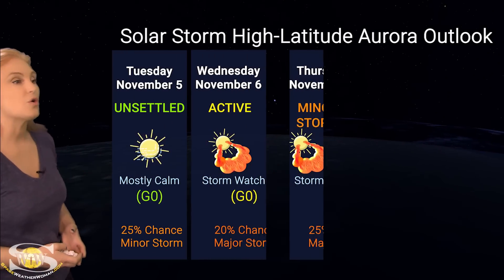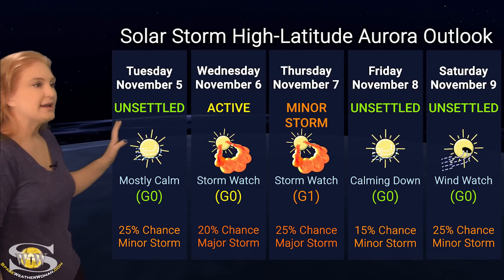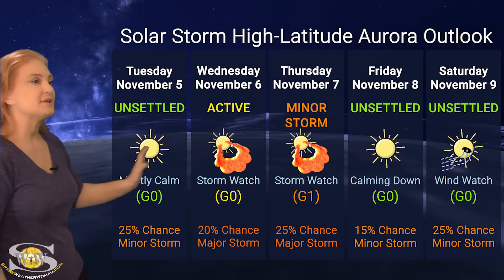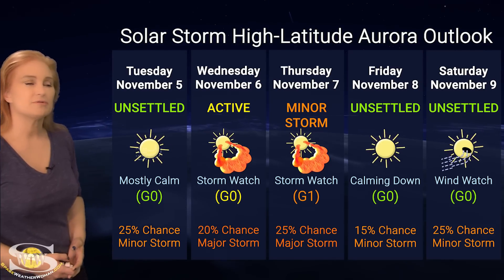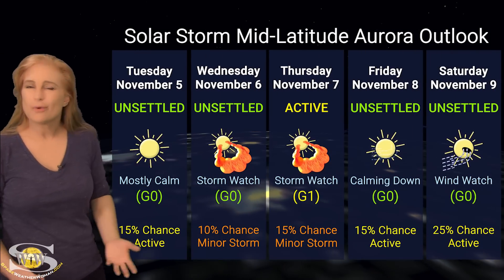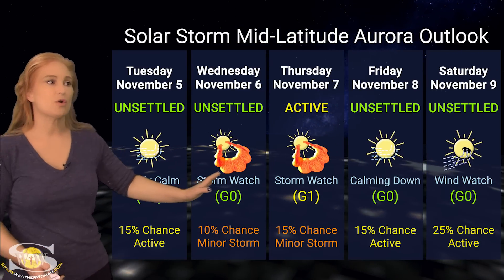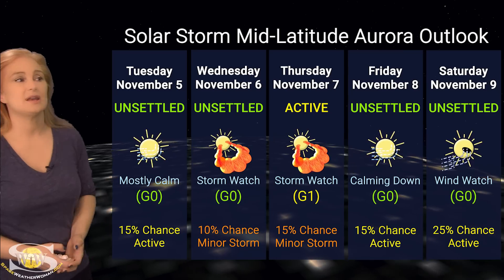Switching to our solar storm conditions and aurora possibilities over the coming week, we are anticipating that solar storm glancing blow from the storm that launched pretty much off the east limb. At high latitudes, NOAA is expecting active to minor storm conditions with up to about a 20% to 25% chance of a major storm — only if the storm ends up impacting us, since it could easily miss us to the east. After that, things should settle down. We'll be going into a wind watch starting around November 9th with a little bit of fast solar wind, giving high-latitude aurora photographers a chance for decent aurora. At mid-latitudes, we're only expecting unsettled to active conditions, with about a 10% to 15% chance of a minor storm around the 7th, then things settle down quickly.